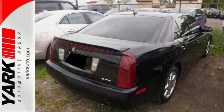The STS represents the pinnacle of technology, performance, and luxury. It's the definitive car for people who appreciate the finer things in life.